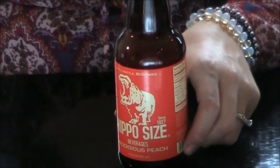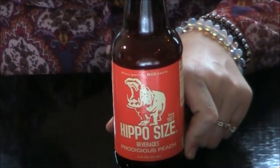So let's see if this soda does live up to its motto of ginormous taste. Alright, let's taste test this.